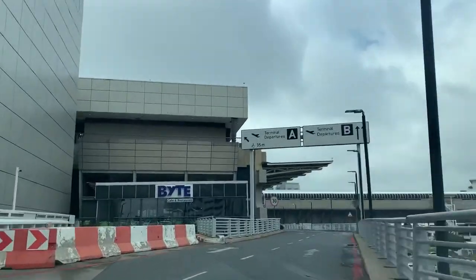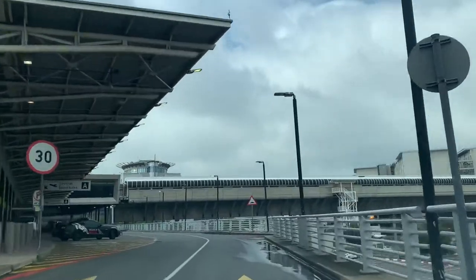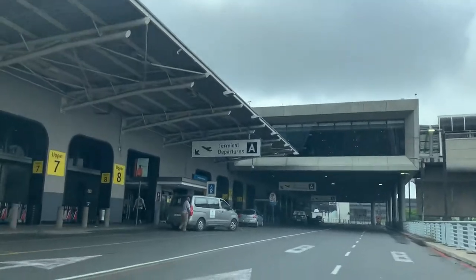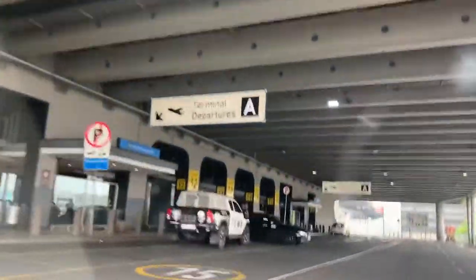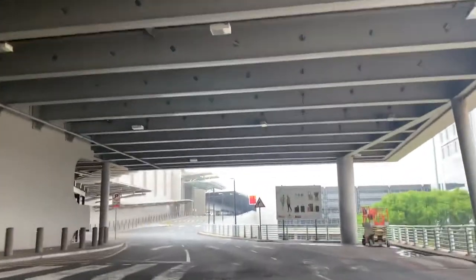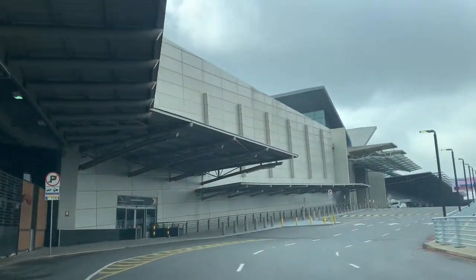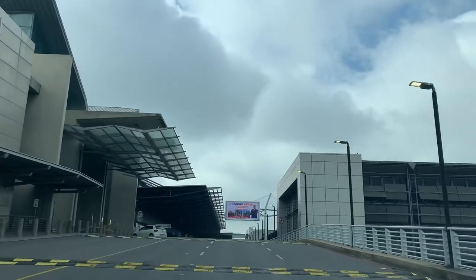As you enter you come across the Byte restaurant and cafe. The airport is on our right-hand side — we have to drive to the parking area before we walk inside. It is December 2021 and there are some travel restrictions, so the airport is not so busy at the moment. It's normally very busy here with cars all over.